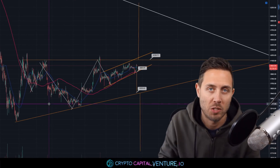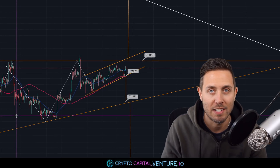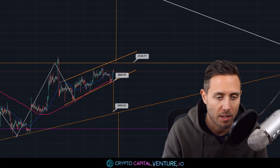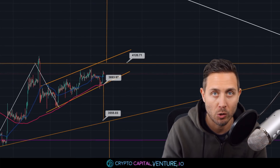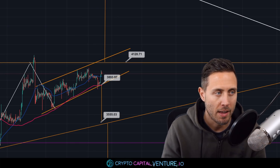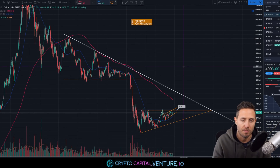What's up everyone, Dan here, Crypto Capital Venture, March 27th, 2019. I hope you're doing well. Bitcoin is coming to a really important area which could be a precursor to a pretty major move. I want to talk about it in this video, some support areas to look out for, and a couple other things. We're going to start on the daily chart — two things: volume and continuation in regards to this current pattern.